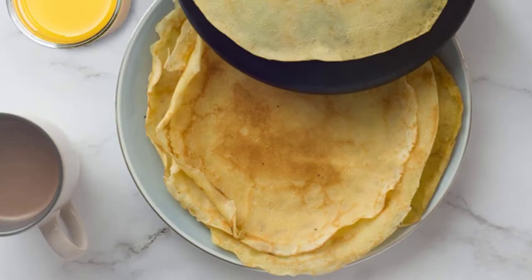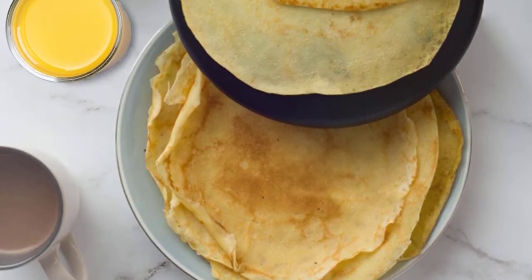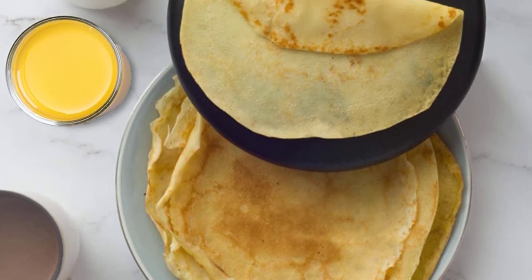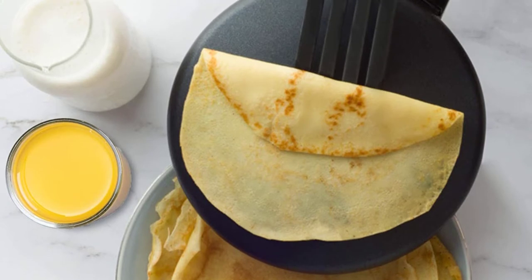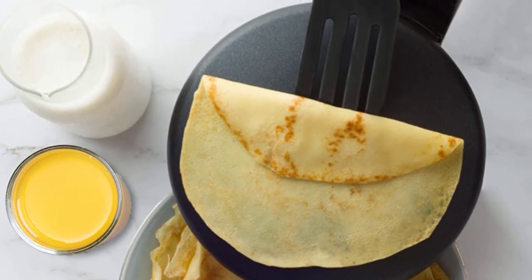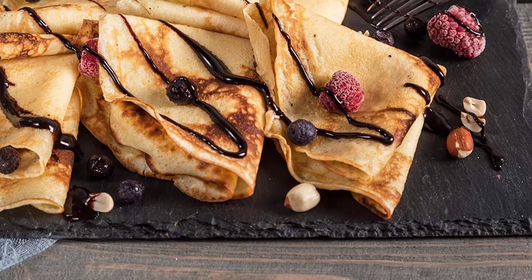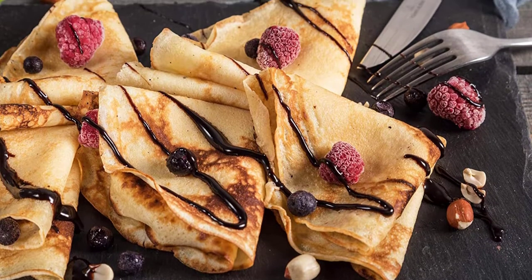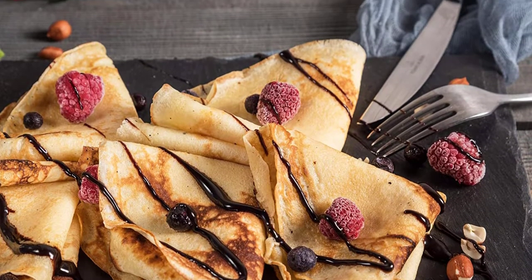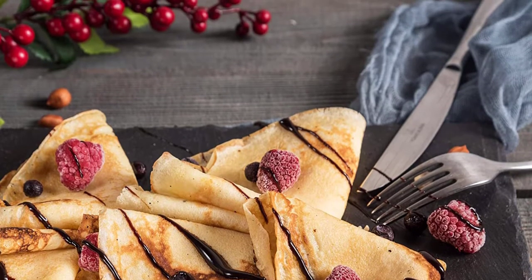When it comes to crepe makers, the first thing we picture is pouring batter on its surface — but this one kind of does the opposite. It's the electric crepe maker from Moss and Stone. All you need to give it is just 20 seconds. Not only for crepes, but you can easily try recipes like blintzes, soft tortilla, tacos, egg rolls, chapati, etc., on its 8-inch non-stick cooking area.